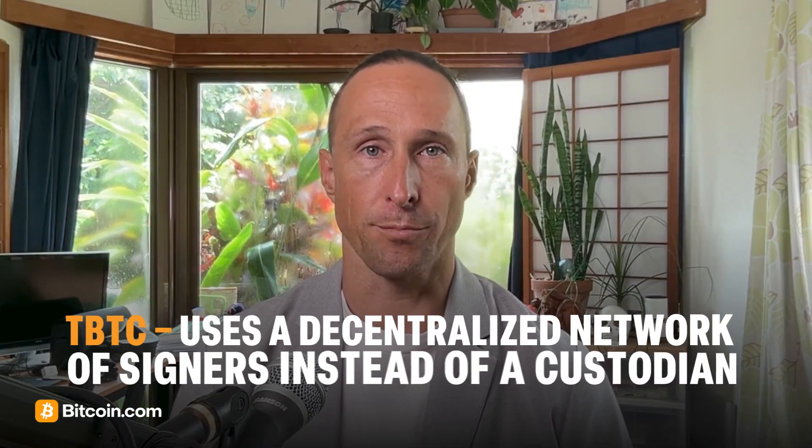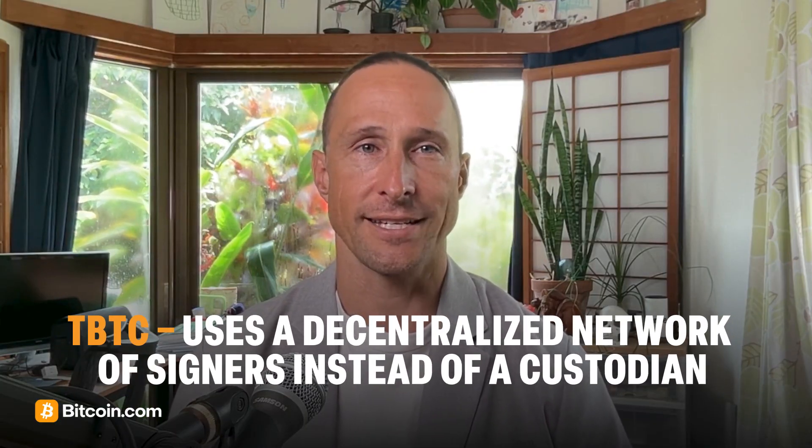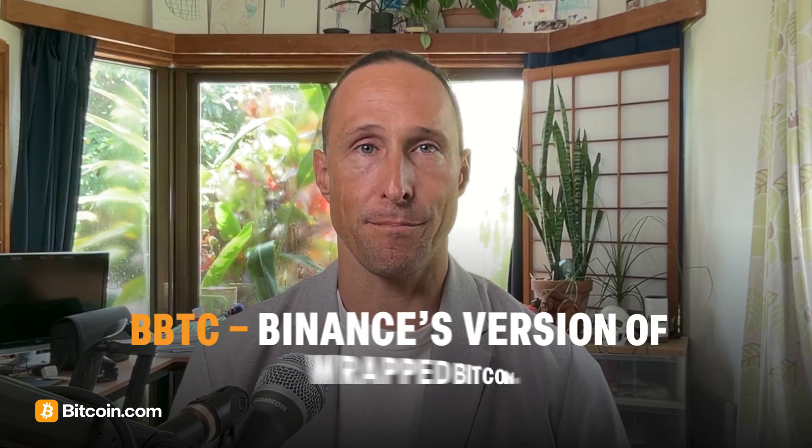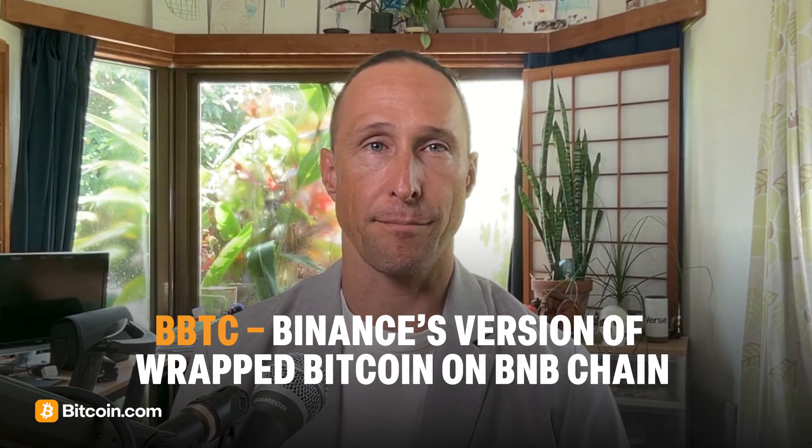WBTC is just one kind of wrapped Bitcoin. Others include tBTC, or Threshold Bitcoin, which uses a decentralized network of signers instead of a custodian, dramatically reducing counterparty risk. There's also bBTC, Binance's version of wrapped Bitcoin on BNB Chain.